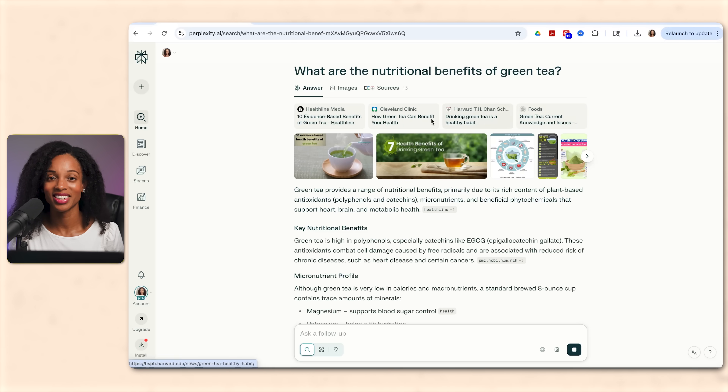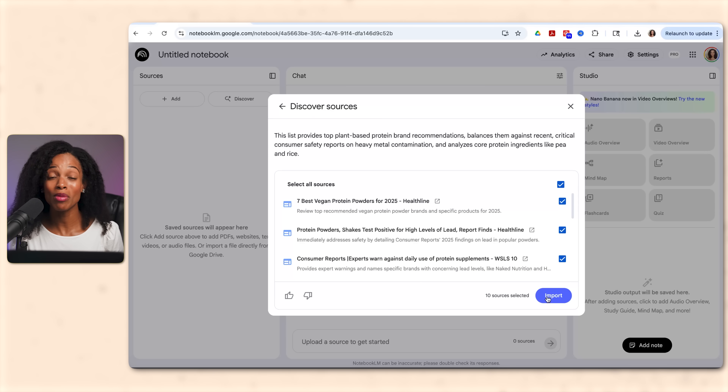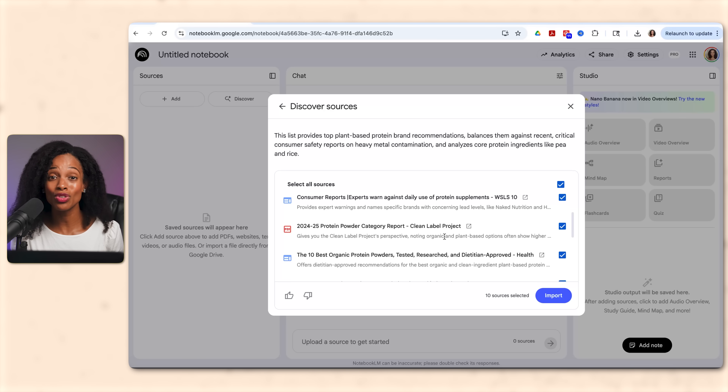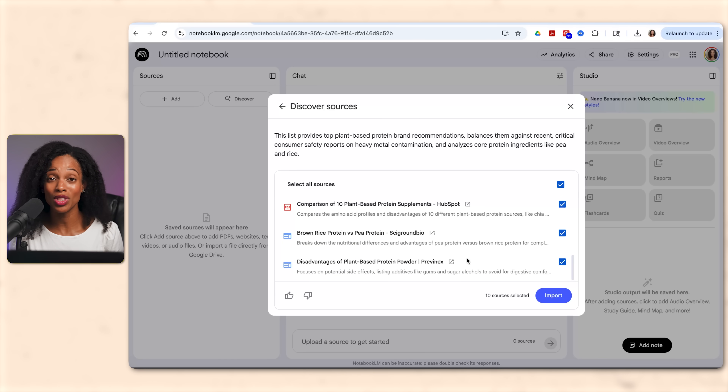Perplexity is your fact-checking specialist. NotebookLM is for deeper research and synthesis. It can search the web for sources, but where it really shines is when you upload your own materials — notes, PDFs, YouTube videos, and articles — then helps you search for, summarize, and connect information across all of it. It can locate sources directly within your documents. Think of it as an AI research assistant that can both find new sources and make sense of everything you already have.